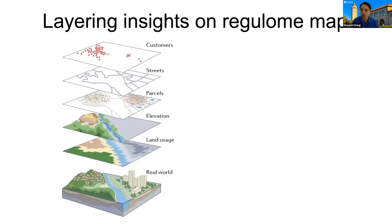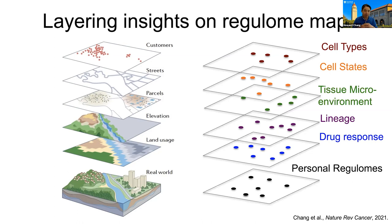Armed with this very powerful way of mapping the regulatory landscape, we turned to think about other kinds of maps that might be useful. We're inspired by electronic maps that we all use in our daily lives, representing the real world in multiple layers — land usage, elevation, different businesses, the streets, and maybe your friends or customers. By analogy, if we have a snapshot of gene regulation, a personal regulum, we can infer information about cell types, cell states, tissue microenvironment, lineage, and drug response, connected together with advanced computation. We really like to directly learn from patients.